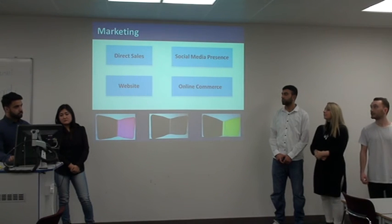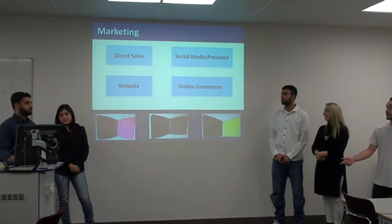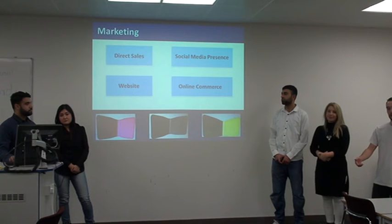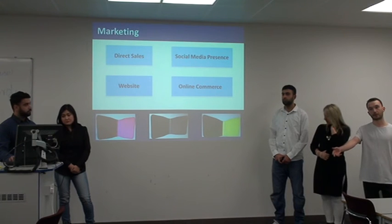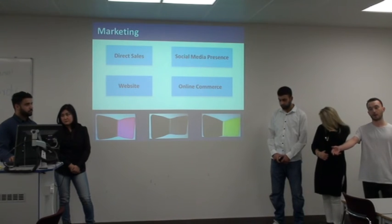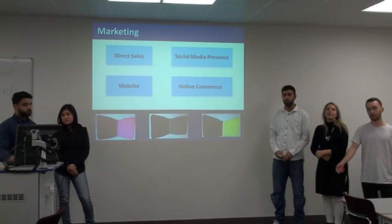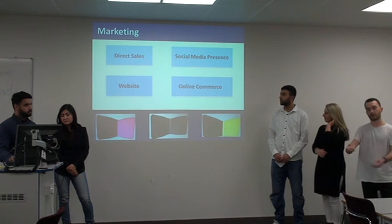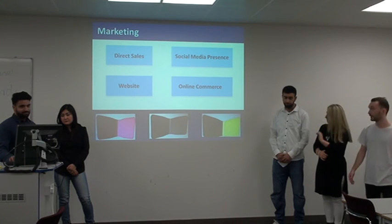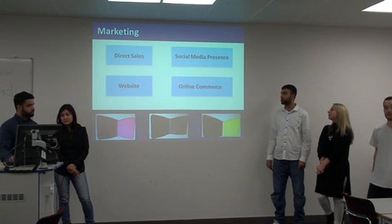We plan to target our audience by using direct sales first. And then as we sell more and more, we're going to try and target shops that surround busy transport hubs — so newsagents and off-licences around busy transport hubs — and hopefully get them set up right next to the till so people will see them, and it will be quite obvious what they do. We're also going to set up a website and sell on Amazon.